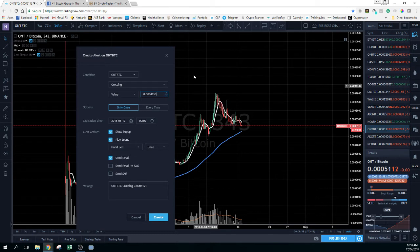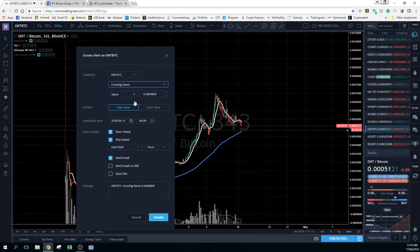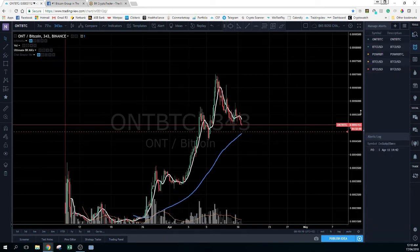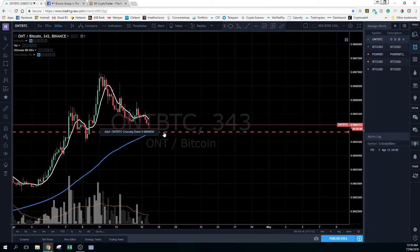I'm going to run a price of let's say $0.4850. Again we'll leave the condition as crossing down and click Create. Same kind of thing — when ONT crosses that line, I'm going to get an email saying this coin is now across this line. The idea of having these alerts set up is that you can have multiple alerts running so you don't have to keep an eye on each and every coin.